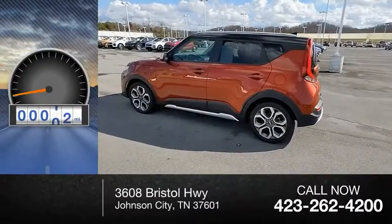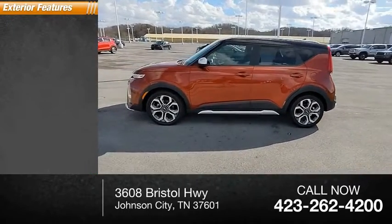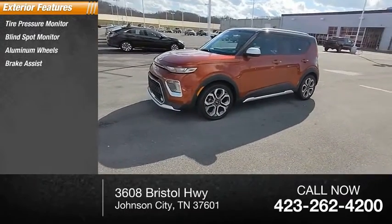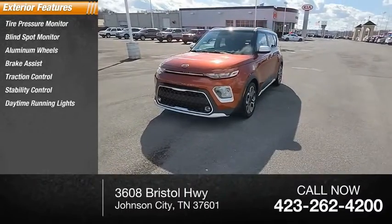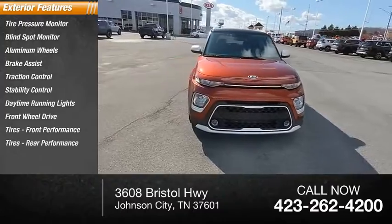This vehicle has less than 8,000 miles. Here are some of this vehicle's great options: tire pressure monitor, blind spot monitor, aluminum wheels, brake assist, traction control, stability control, daytime running lights, FWD, front performance tires, and rear performance tires.